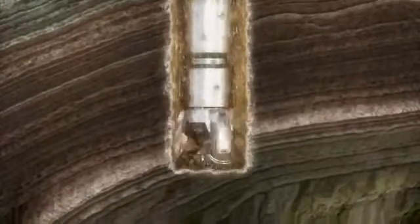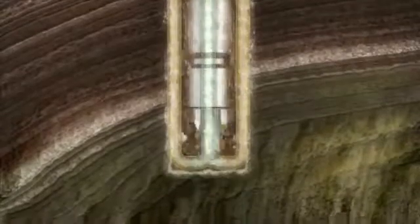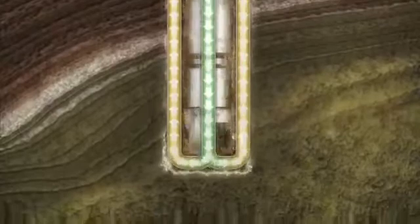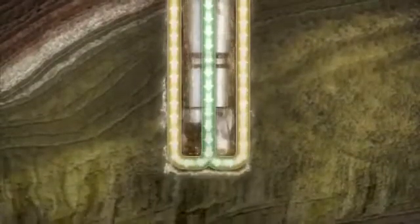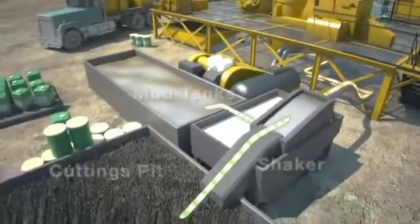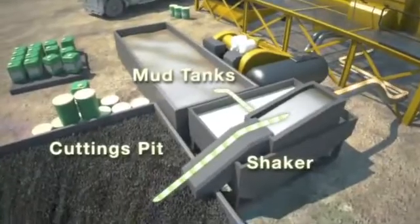During the drilling process, a continuous circulation of drilling fluid is used. Fluid is pumped down the drill pipe, through the drill bit and up the space between the drill pipe and borehole, which brings the cuttings to the surface. The fluid then circulates through a shale shaker or mud tanks to remove the cuttings from the fluid for reuse.